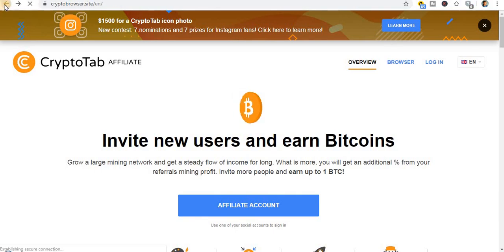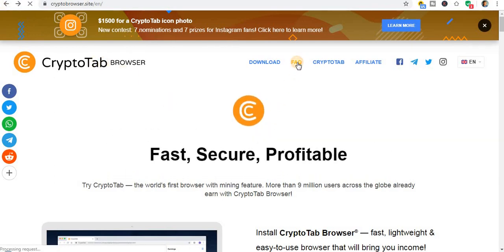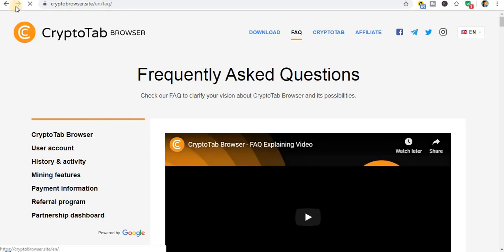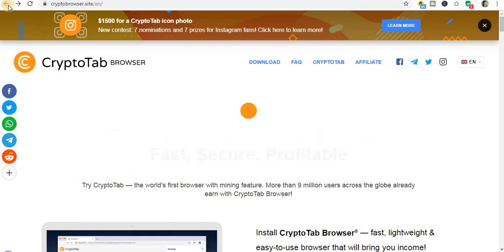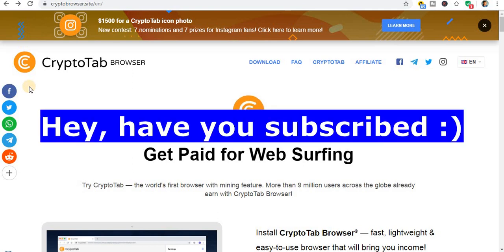You can also utilize this browser with what you're already doing. You can check the FAQ and see different kinds of questions. Check this out — you will be able to earn free Bitcoin online, 100% free. If you have been scammed in different ways, this is now the right time for you to recover all your losses.